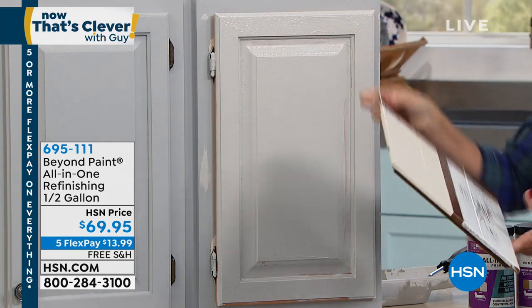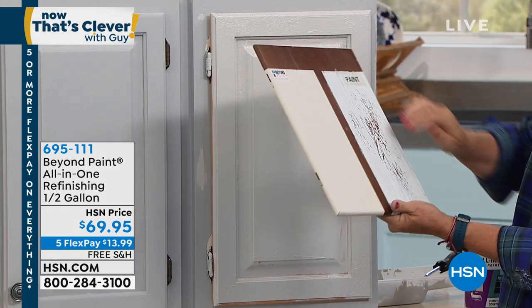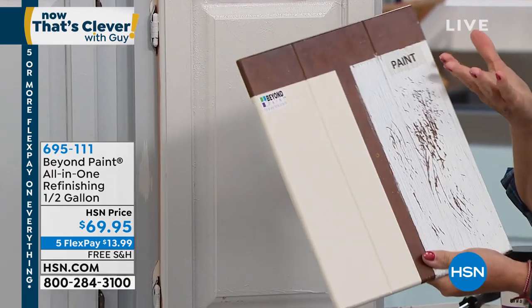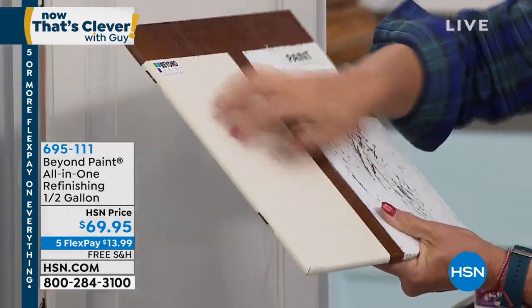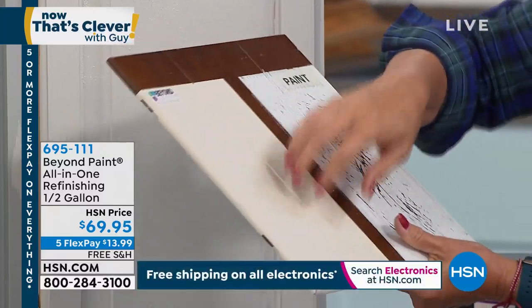I want you to take a look at this little piece. Here's regular paint which, as you know, is going to scratch off — if you've ever painted cabinets or other surfaces, it scratches off. With Beyond Paint, I've got long nails and it is not coming off.